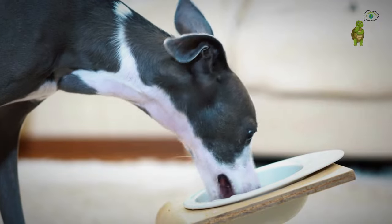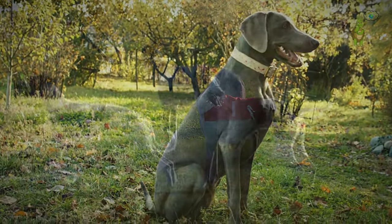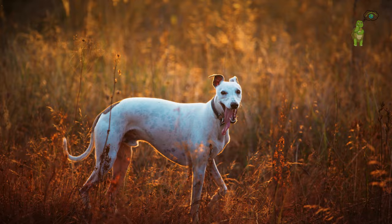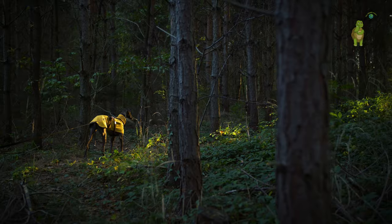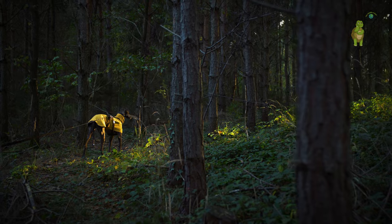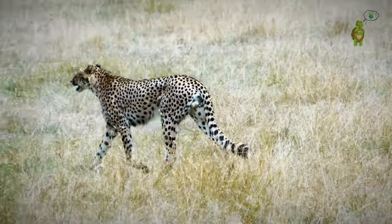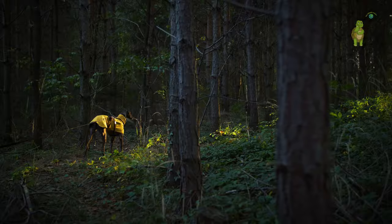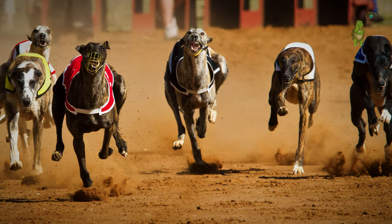Switching gears to the racetrack, sleek greyhounds await the starting signal. Racing isn't just a sport for them — it's a way of life. The anticipation on the buzzing racetrack sets the stage for these speed maestros. And there you have it: the riveting face-off between the cheetah and the greyhound. From the heart-pounding sprints of the savannah to the thunderous racetracks, we've witnessed the magic of speed in the wild.